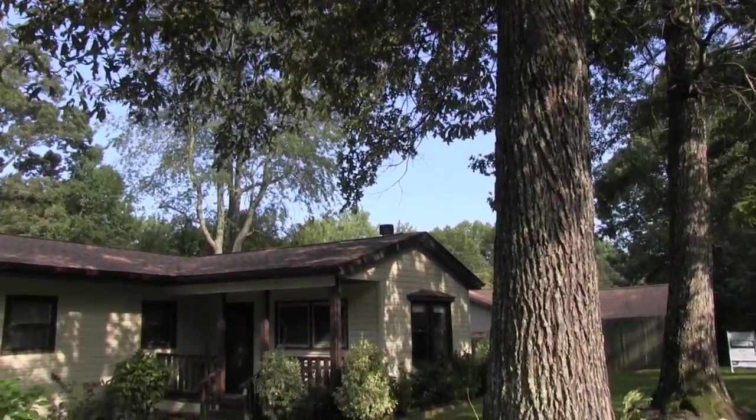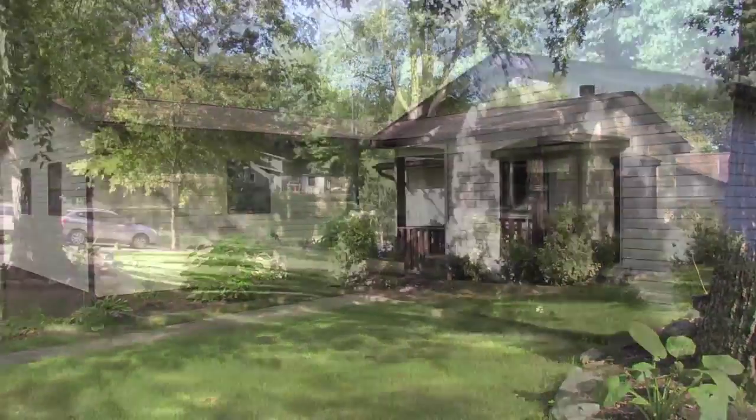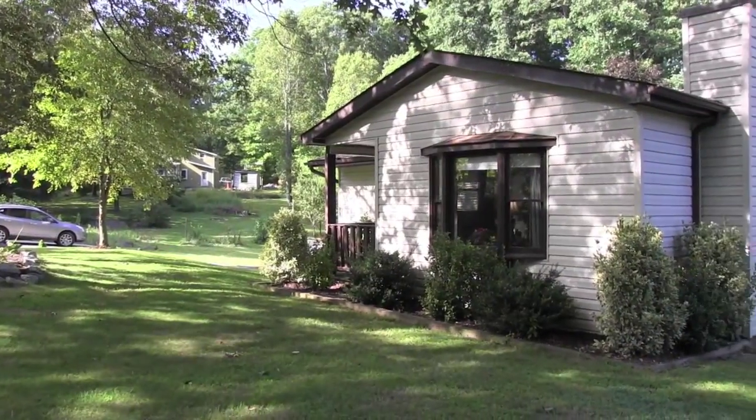Welcome to 5 Windy Cove Road, Arden, North Carolina. This ranch-style home has the feel of country, yet it's only minutes from Arden and downtown Asheville.